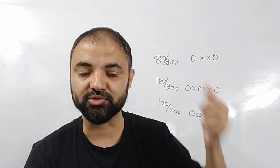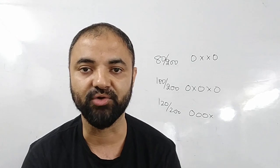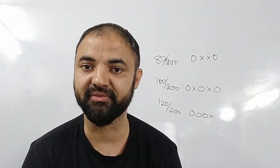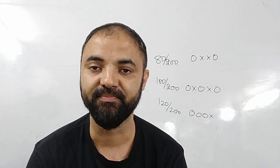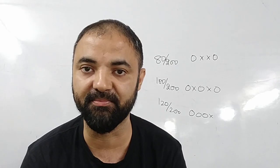So the first target: those who are scoring 80 marks or less in the CET paper, you can give a mock every third day — every two days, take a gap. Give a mock, then improve your weak area, then give another mock targeting that weak area.